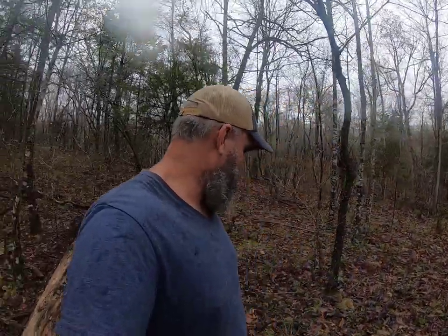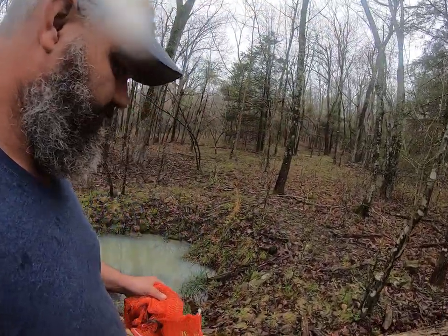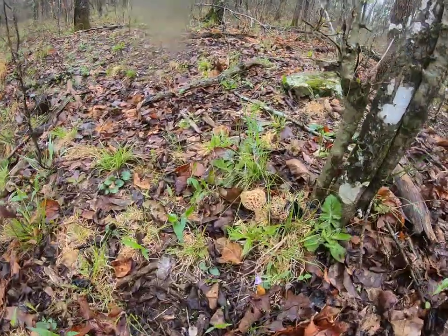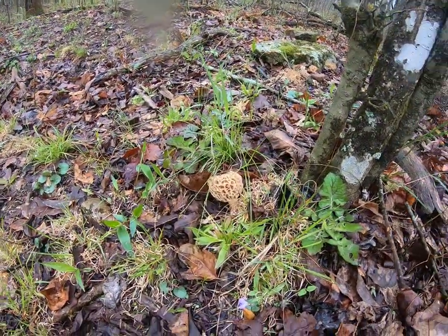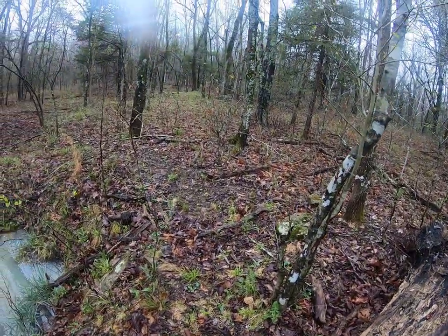Just spending the day out in nature and found my first one right here. Pretty good sized one. We're just going to take our time now, we're going to look around and see if we can spot any more.